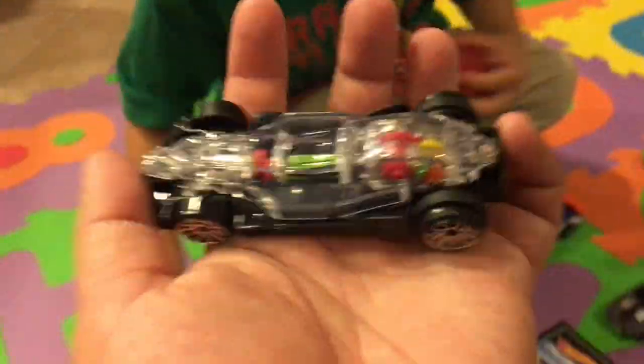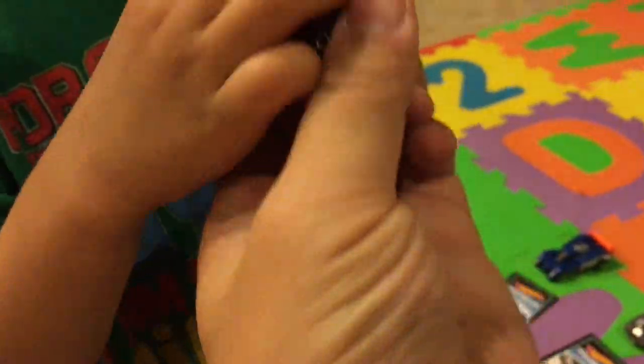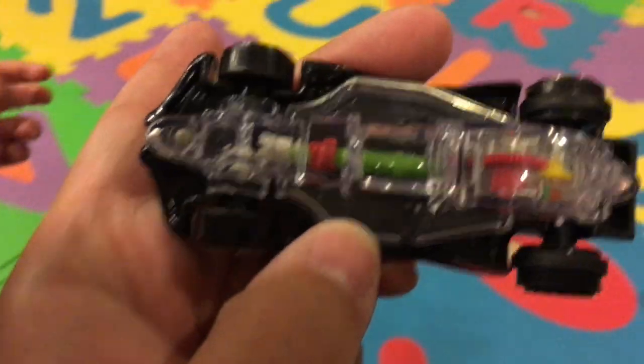This might be my favorite one. The cool thing about this is you can see the gears inside and how it works.